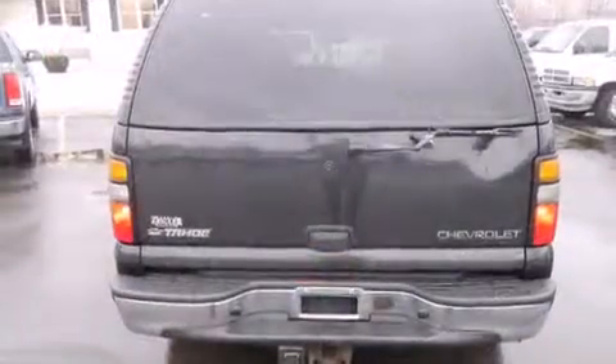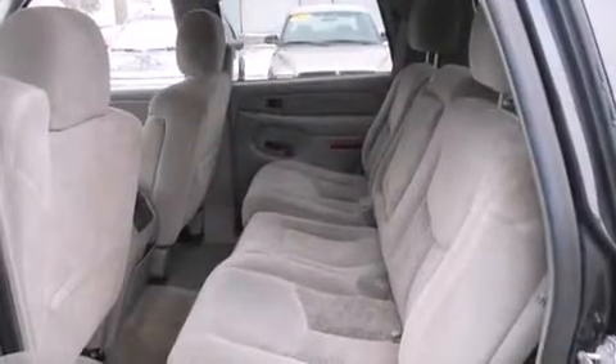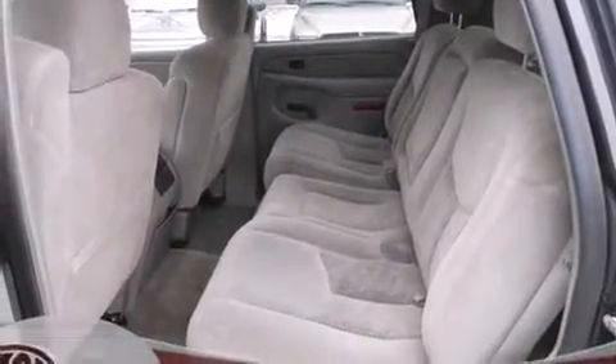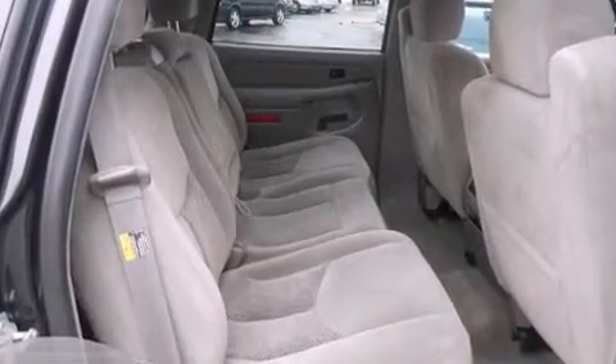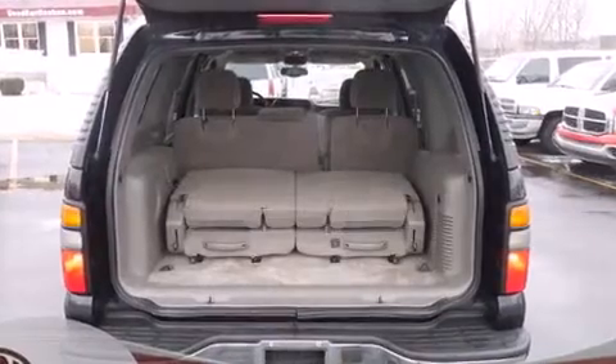Additional features include remote keyless entry and power windows. Safety equipment has been integrated throughout, including dual front impact airbags with occupant sensing airbag, a security system, and four-wheel disc brakes with ABS. It also arrives with a Carfax history report.